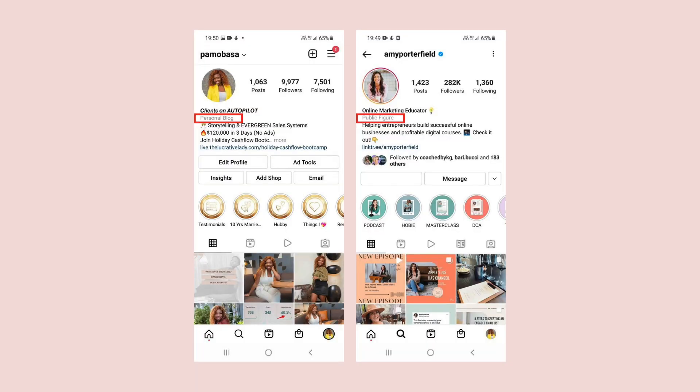So the next level down after that description is how your page was set up — this is way in the settings. When you set up your page, you were asked to select what type of page it is. So Amy Porterfield has 'public figure.' I have 'personal blog.' In my experience so far, I haven't found anything good or better or bad about this, but make sure you are careful what you select. But let's keep moving because this is where the gold is — in the description.